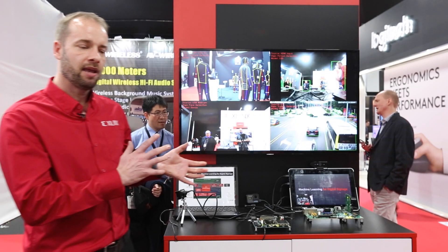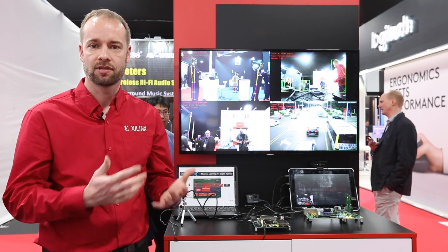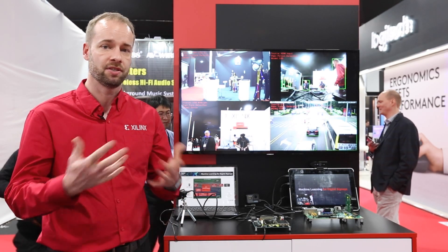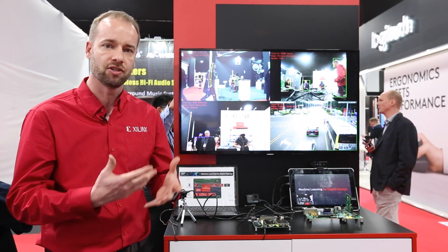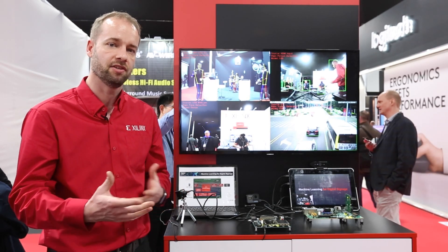We also have a proof of concept demo here at ISE, which is machine learning. Xilinx has moved into adaptable computing, which involves machine learning aspects. Here we're showing how CNNs and neural networks can be used to detect people, faces, and gestures.